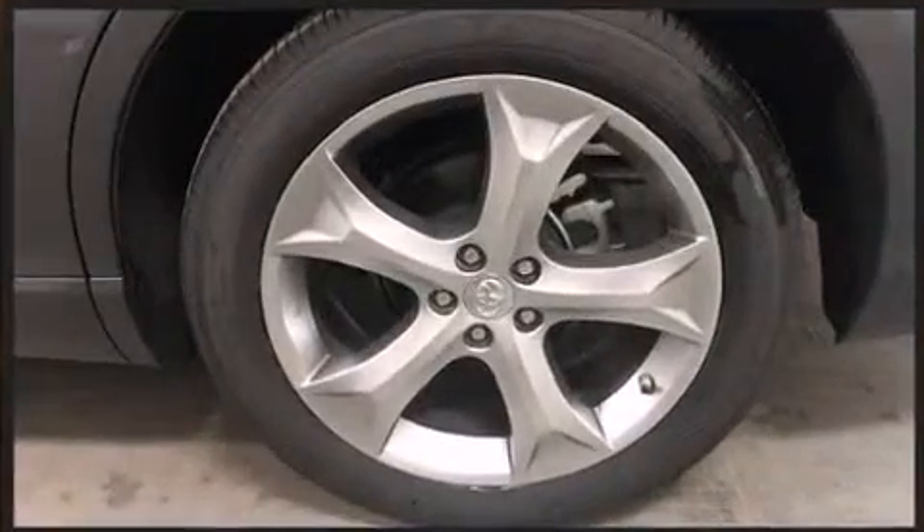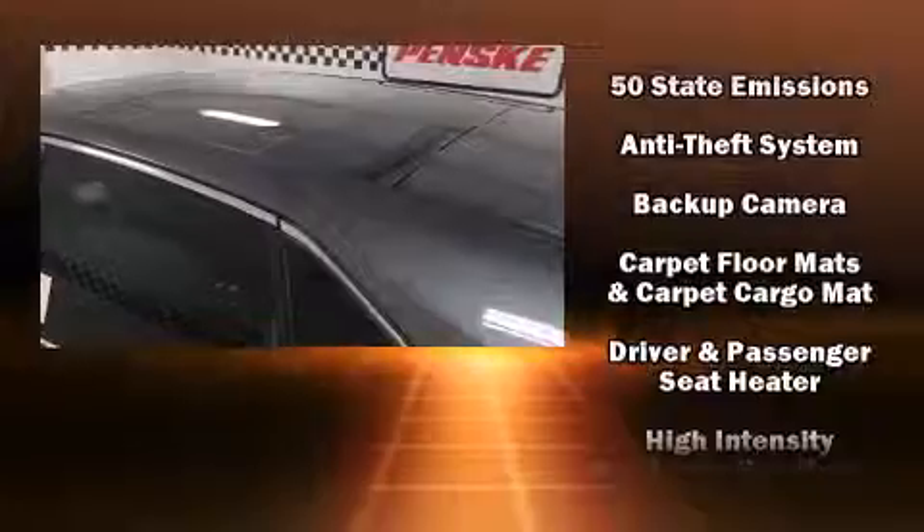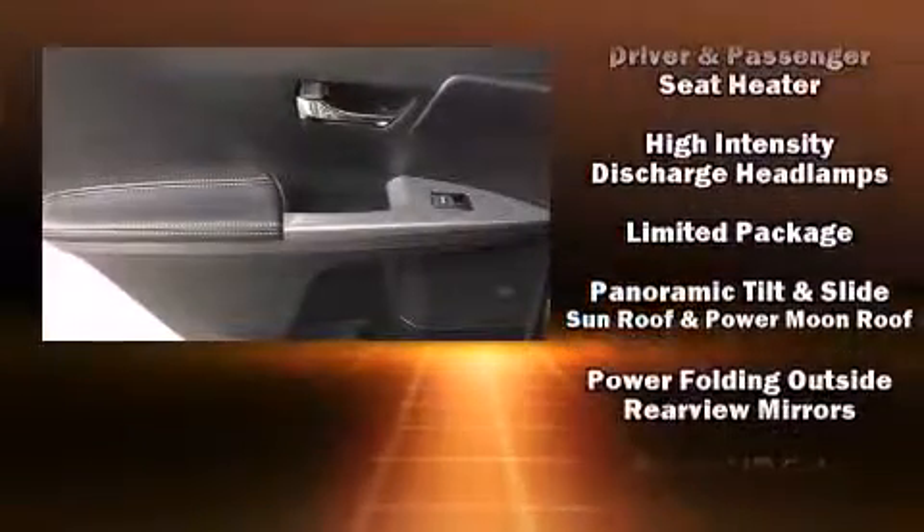You and your passengers will enjoy the stereo system, which includes a CD player with MP3 capability, steering wheel-mounted audio controls, and 13 speakers, ensuring optimum sound no matter where you're seated.